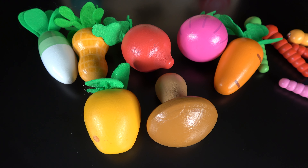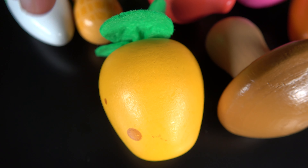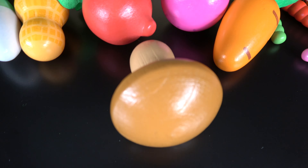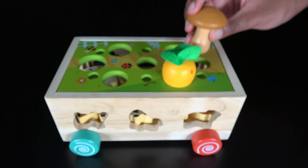We will learn these vegetables' names. The potato. The potato will go here. The mushroom. The mushroom will go here.